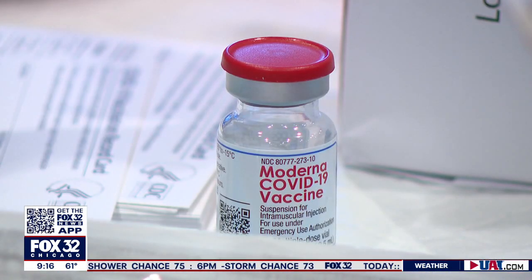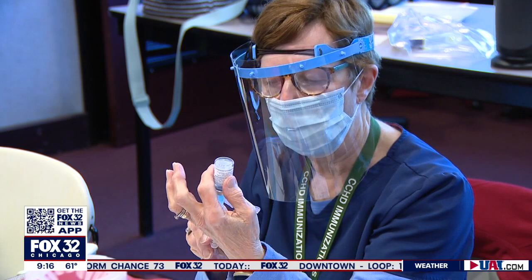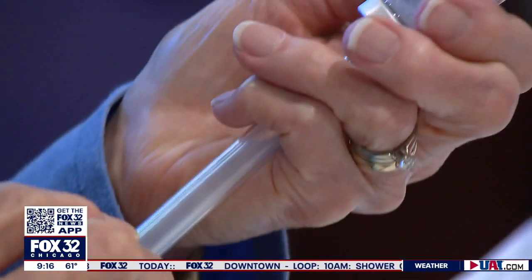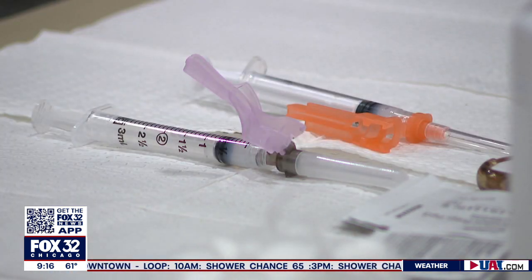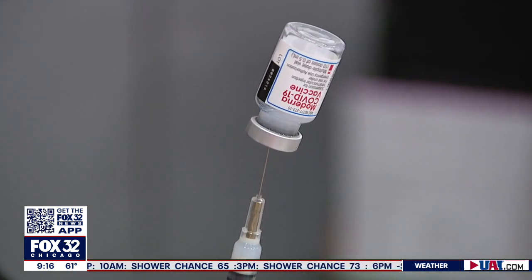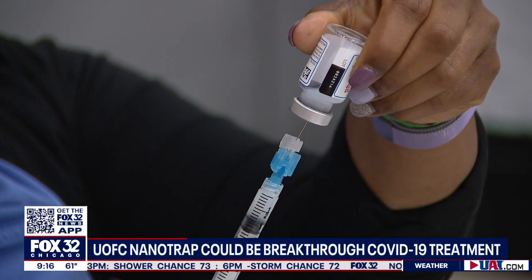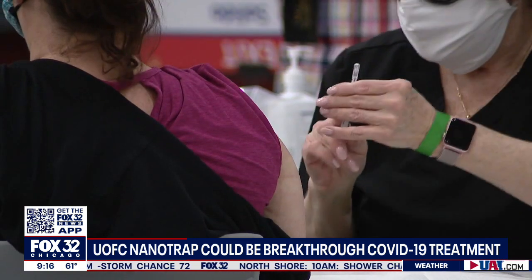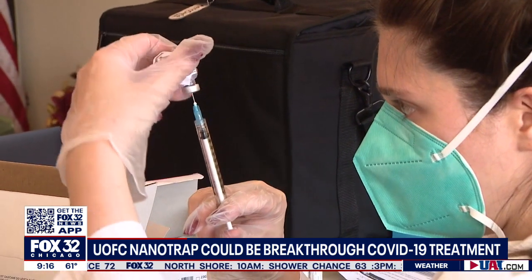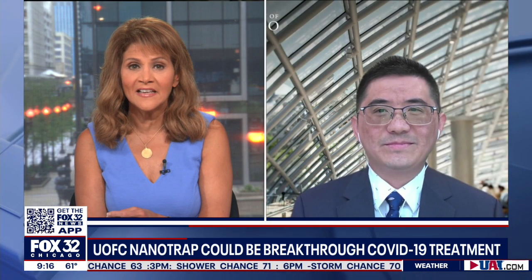The vaccines and treatments for COVID-19 have gotten us through this pandemic and are hopefully going to be the key to finally stopping the spread. But what if there was a treatment that uses your own immune system that would actually search, trap, and destroy the virus before you ever became sick? That's what scientists at the University of Chicago are working on — a potential treatment that pairs nanoparticles with your own immune system. Joining us to tell us more about their work is Professor Jun Huang, whose lab is leading this research.